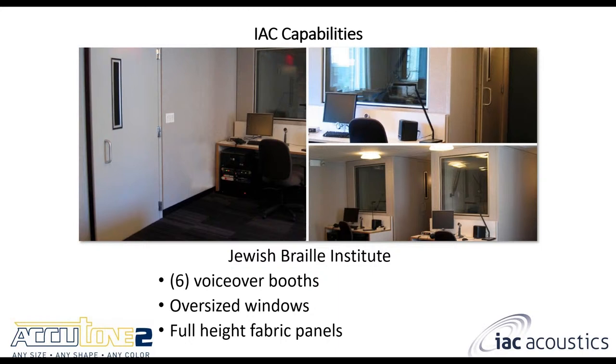Let me go over a few project examples. The Jewish Braille Institute included six voiceover booths, each with oversized windows and floor-to-ceiling fabric wrap panels. They requested larger windows because they were concerned translators sitting inside would feel claustrophobic, so we installed oversized windows to give a more open feel. They wanted full-length fabric panels to add more absorption for a dead recording environment to help with clarity.